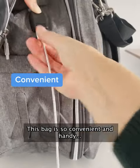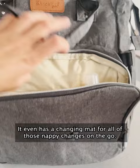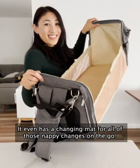This bag is so convenient and handy, especially with all of the pockets. It even has a changing mat for all of those nappy changes on the go.